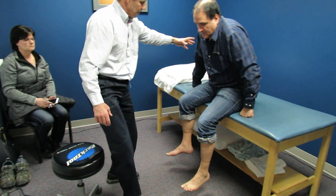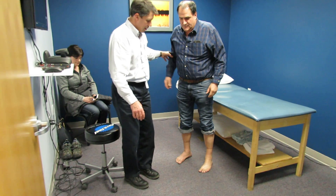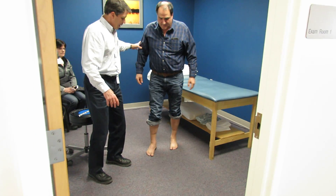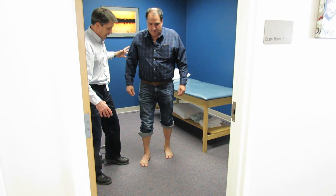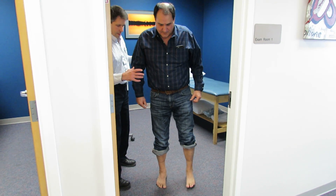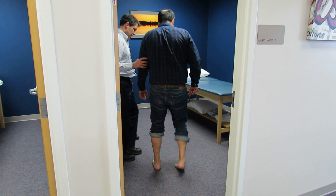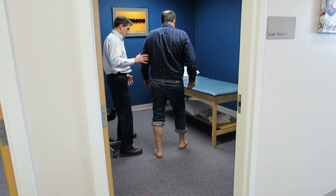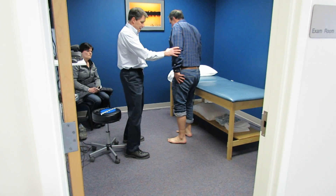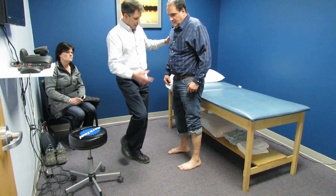He's asked to stand and take a few steps. He has a hard time getting going and is very unstable. He slowly turns and heads back to the table. We're not going to have him squat because his legs are quite weak and would likely give out.